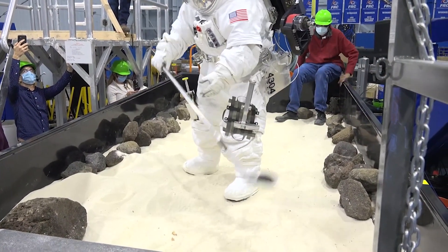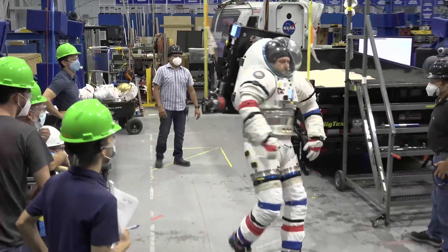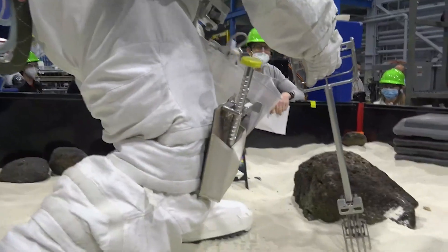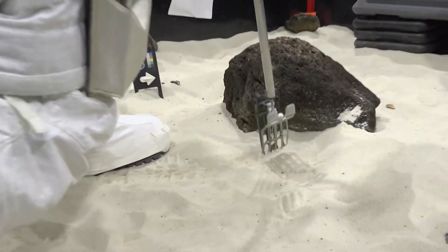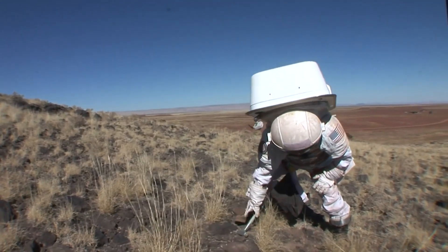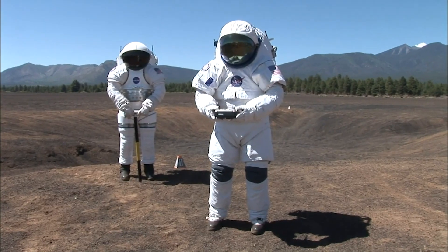Geology training on our home planet covers just one aspect of what it would be like to scientifically explore the moon. Lower gravity, extreme temperatures, and a bulky spacesuit make operating tools and collecting rocks a great challenge. NASA scientists and engineers work hard to design and build custom tools that will work well in the extreme environment of the moon's south polar region.